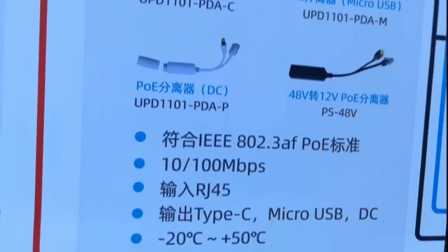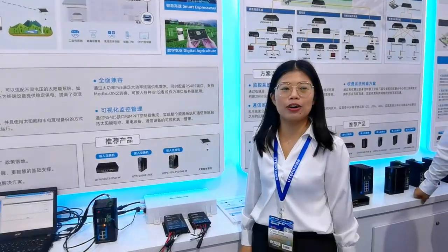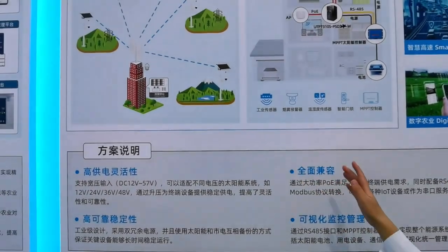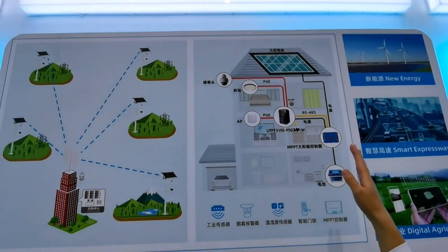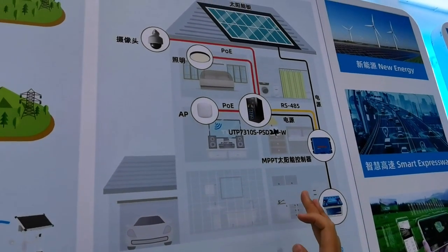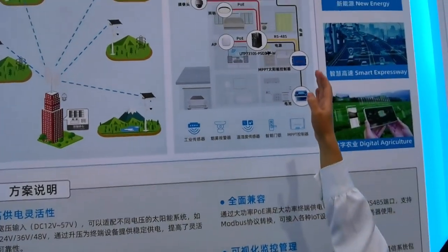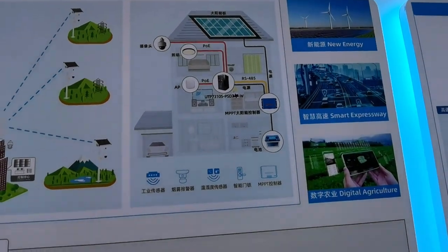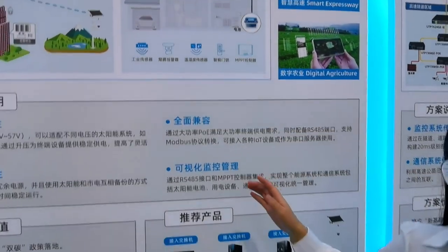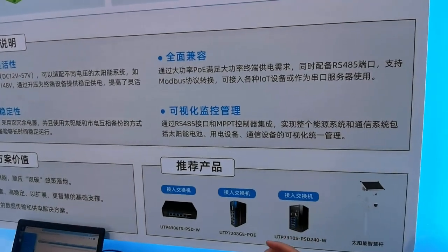That concludes our PoE accessories. For remote and off-grid locations, I'm going to introduce our solar PoE solution. This solution consists of a solar panel, battery, solar controller, industrial solar PoE switch, wireless CPE, and other sensors. It uses the solar panel as the energy source to provide an effective solution for remote power supply and data transmission, achieving energy saving and environmental protection.